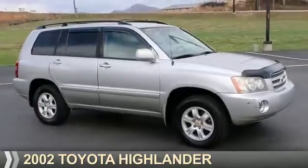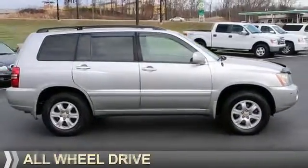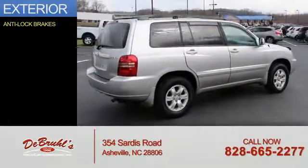Presenting the 2002 Toyota Highlander. It's powered by all-wheel drive, a 3-liter, 6-cylinder engine. The features include anti-lock brakes.